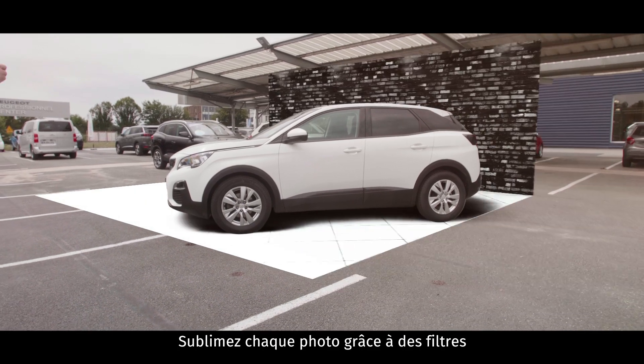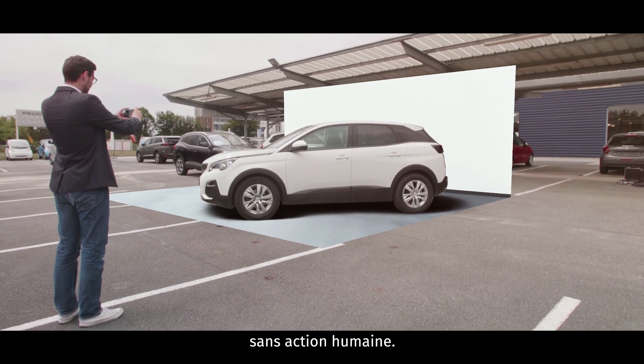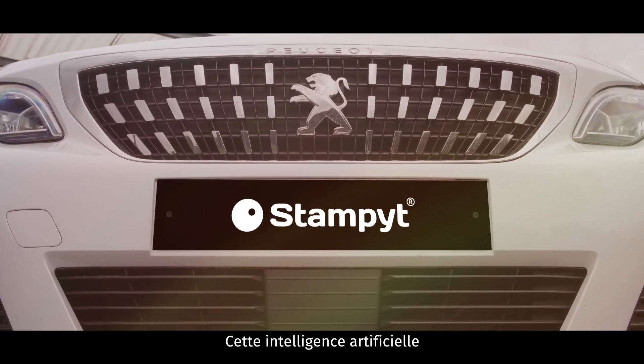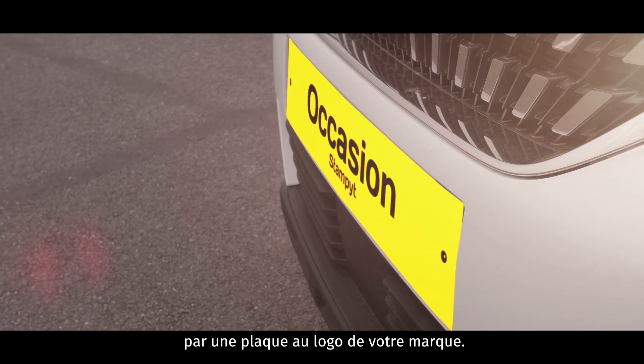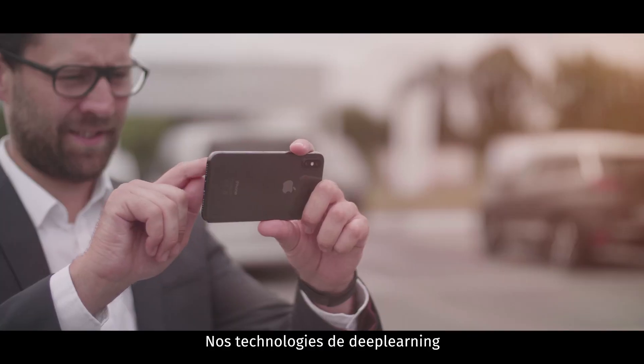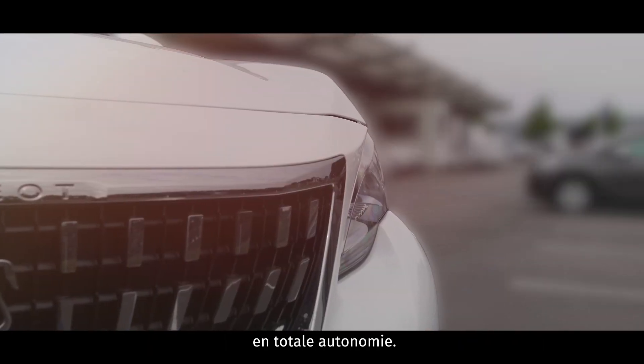Improve each photo using filters and blur effects that are triggered automatically with no action required. This artificial intelligence can also cover the vehicle's license plate with your brand logo. Our deep learning technologies carry out clipping and processing operations independently by filter.